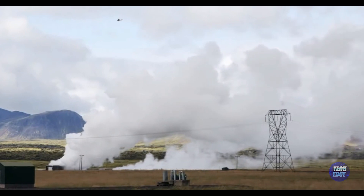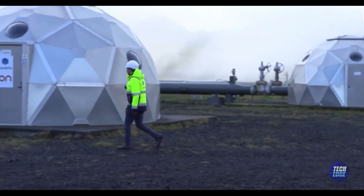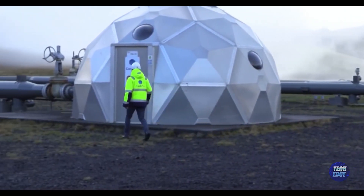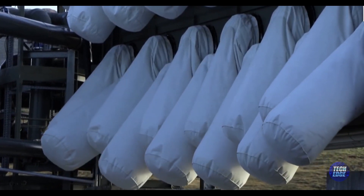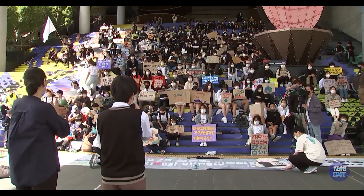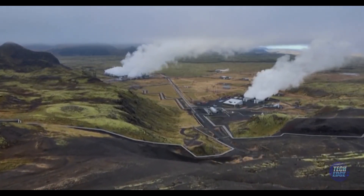Orca is a beacon of human ingenuity in our quest against climate change. Combining advanced technology, renewable energy sources, and ingenious carbon storage methods, it provides a blueprint for a more sustainable and greener future. As nations rally to tackle global warming, Orca is an emblem of progress, innovation, and the promise of a better tomorrow.